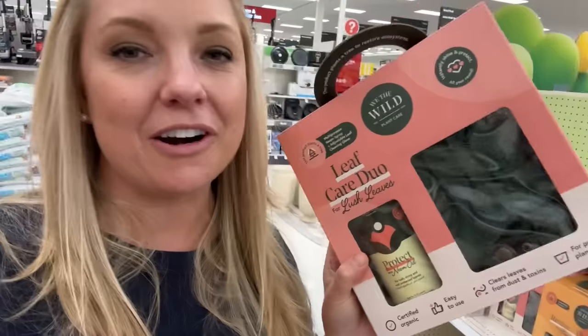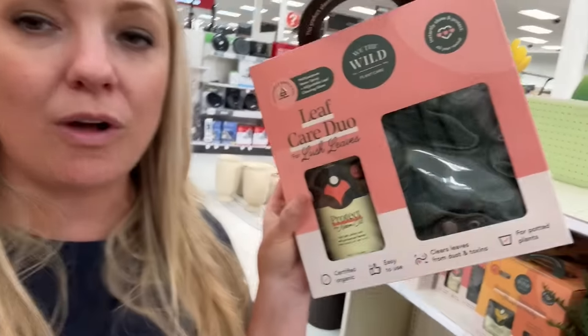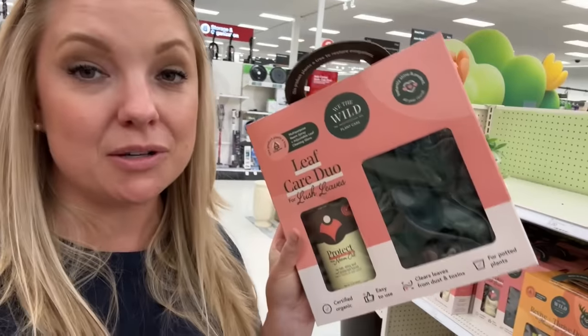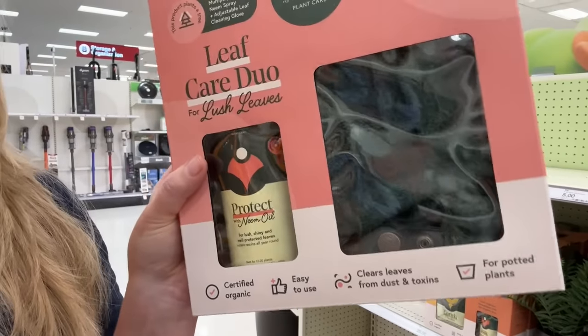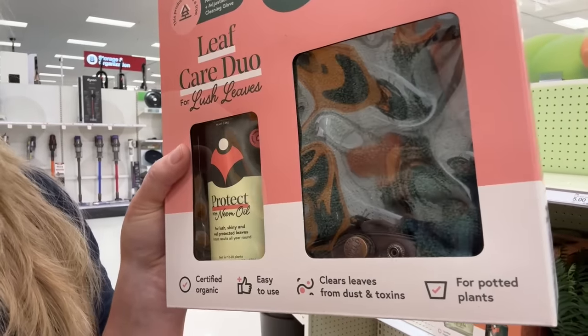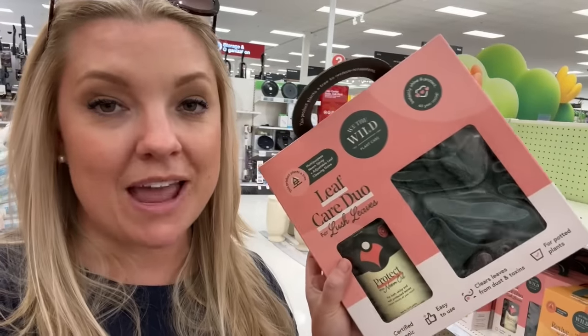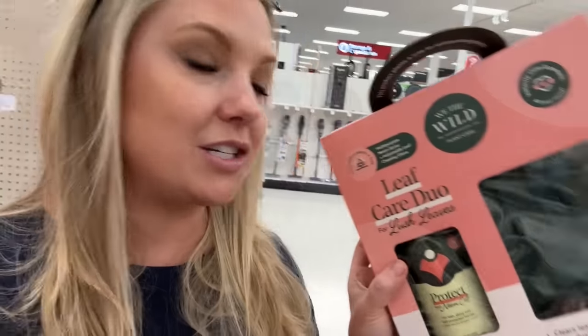Josh, the founder of We the Wild, is from Australia, and his focus is really organic, friendly products for your houseplants. They are so cool. They have this spray that protects — it's made of neem oil, but it also shines your leaves, which is incredible. And then I have these gloves right here, which I honestly think are the best thing ever. I use them all the time to dust my houseplants, and now you can get them at Target.